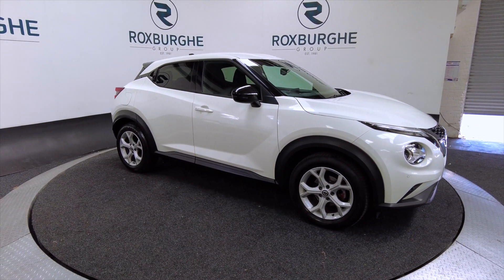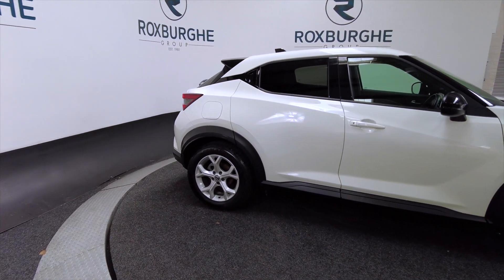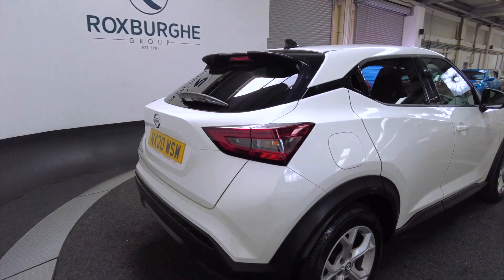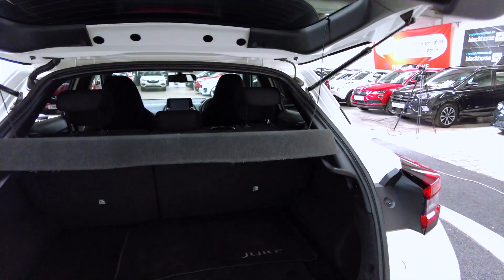As you can see it's got alloy wheels, it is a five door, it's got reverse sensors, front sensors and a reversing camera — very, very handy.